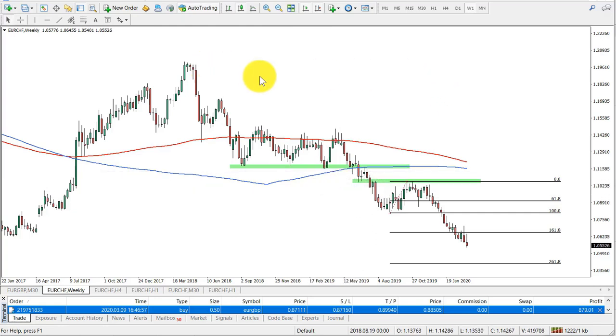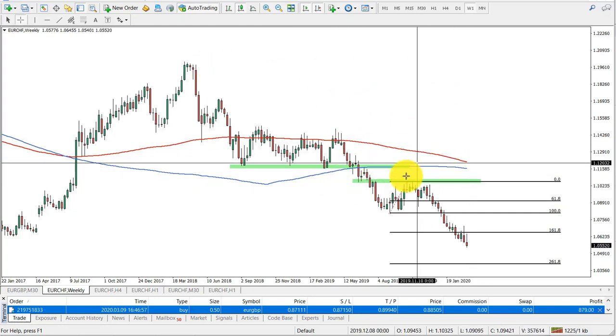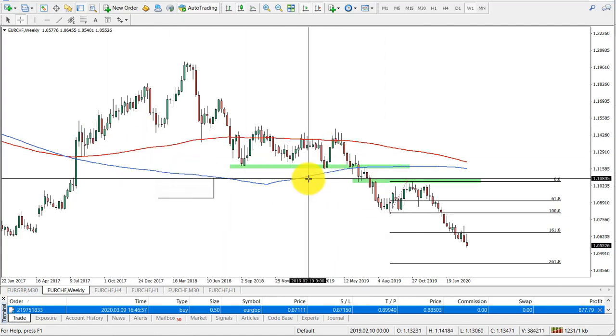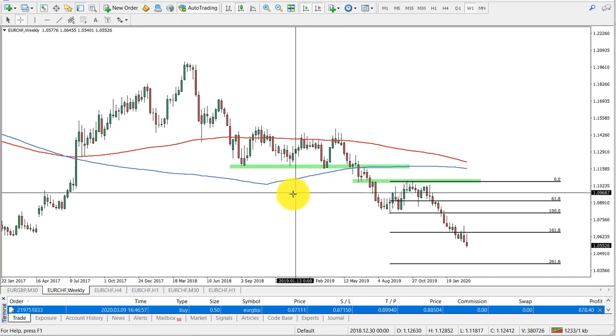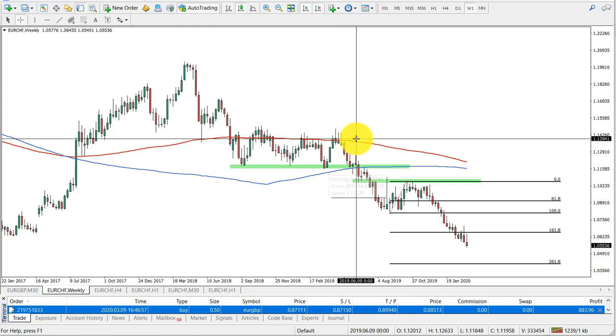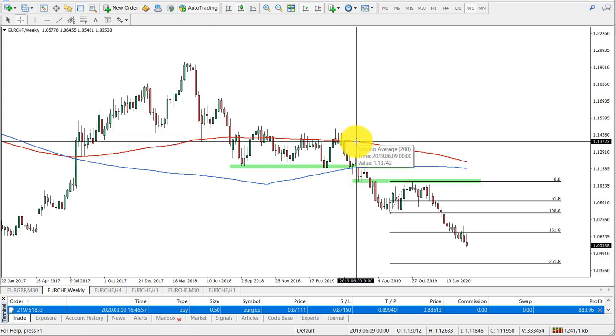We have EUR/CHF here on the weekly chart, and what is interesting is that price broke below the 200 exponential moving average and simple moving average. You can see in blue it's the simple and in red it's the exponential.